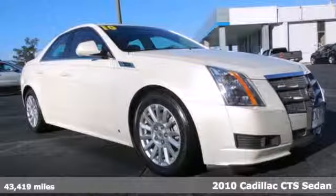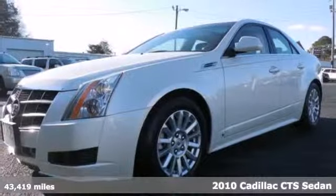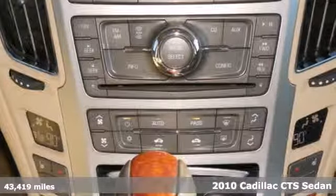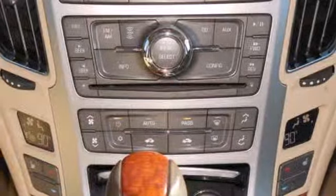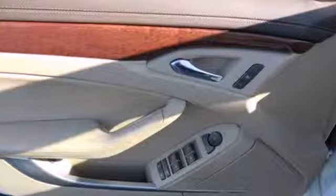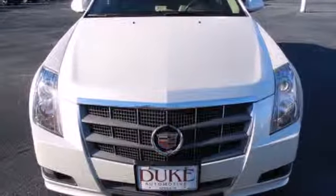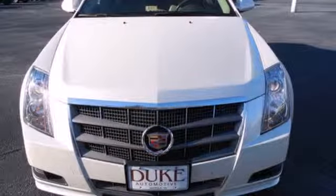Here's a 2010 Cadillac CTS. Always a leader in innovation, Cadillac gives the CTS standard state-of-the-art features including voice-activated navigation, hands-free phone, dual-zone climate control, OnStar emergency telecommunications, and dusk-sensing headlamps.